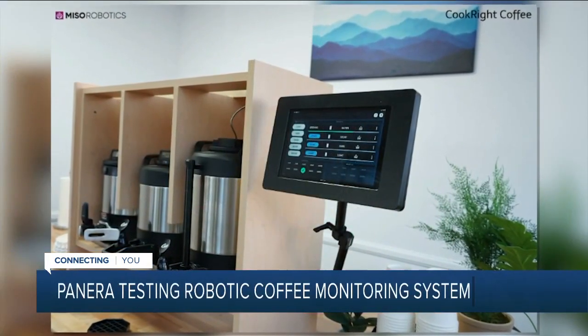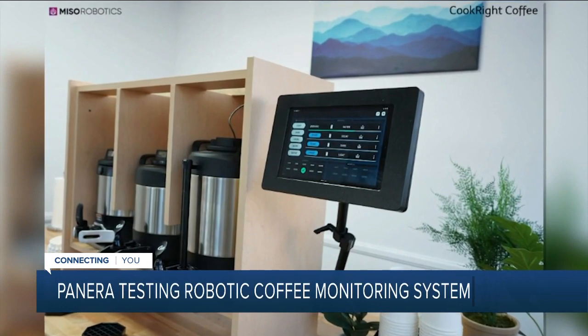Talk about high-tech coffee. Panera Bread is testing out an artificial intelligence-based coffee monitoring system. The system, Cook Right Coffee, is from a California company called Miso Robotics.